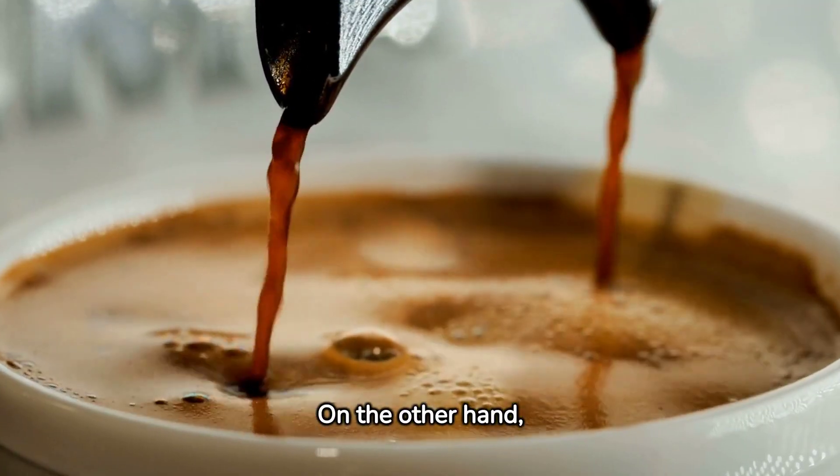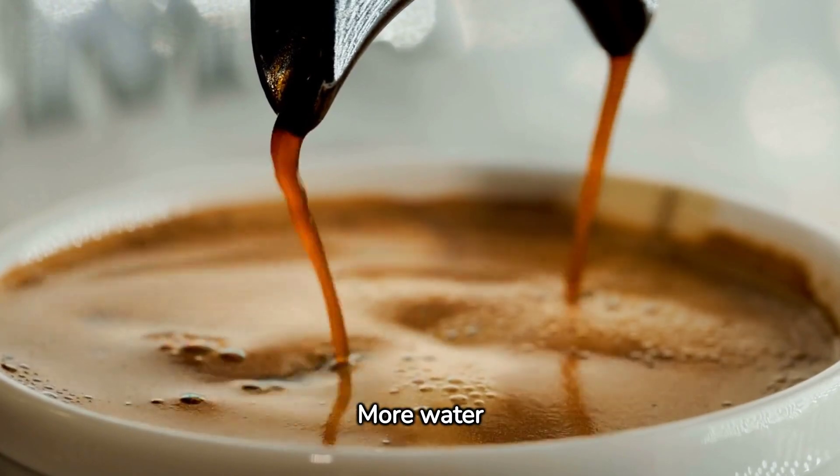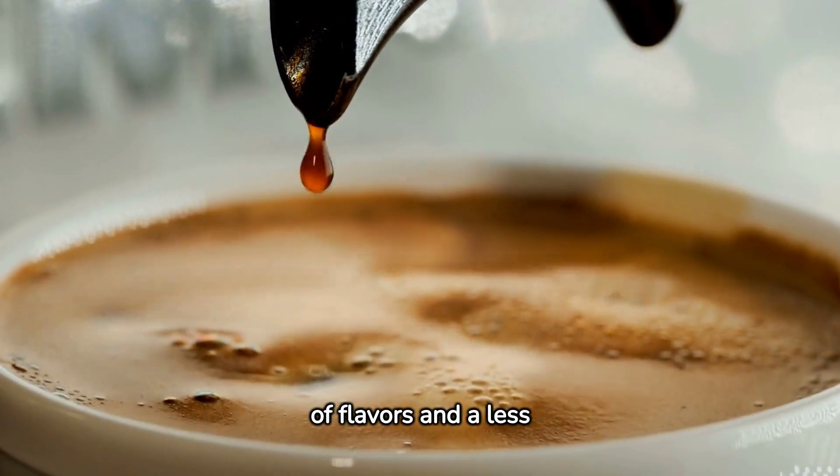On the other hand, espresso — the more popular choice — offers a balance. More water is used in its preparation, which can lead to a wider array of flavors and a less intense taste.